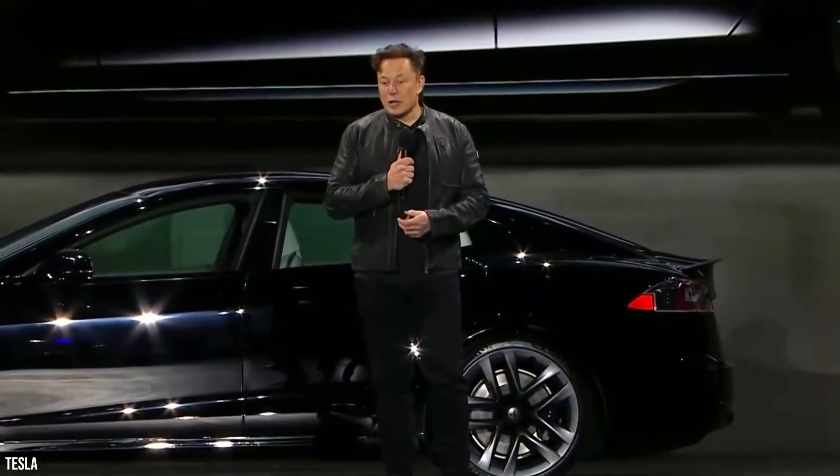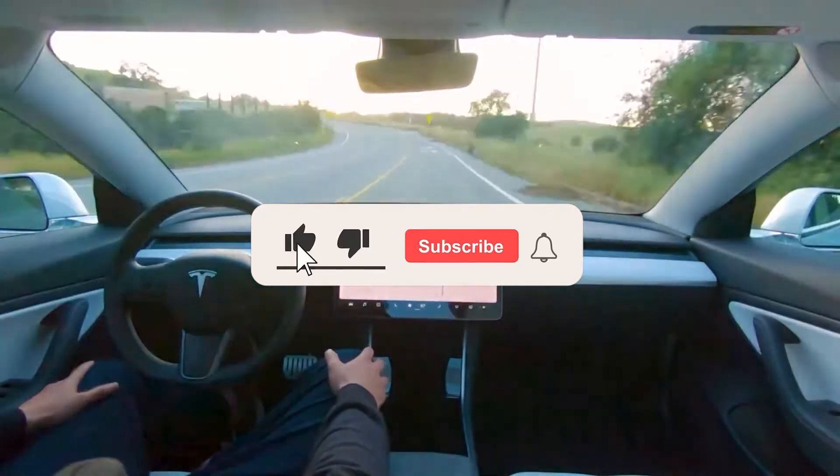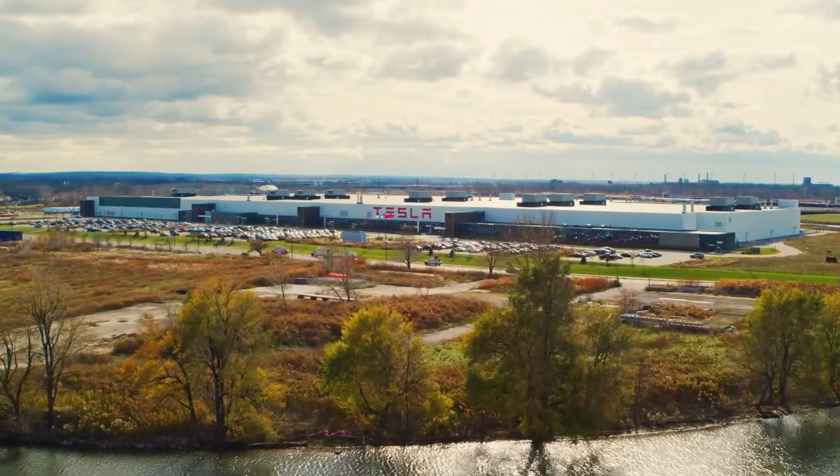That's all for today. Leave your comments below, give this video a thumbs up, and if you haven't subscribed yet, please be sure to do it now. Meanwhile, we are already working on a new video for you.